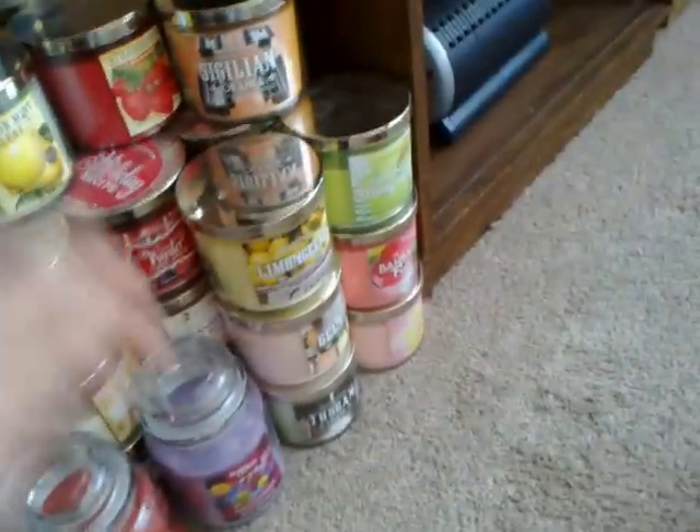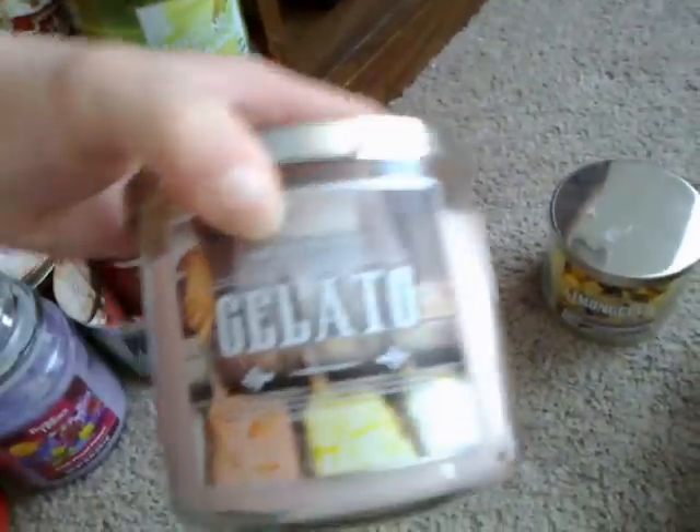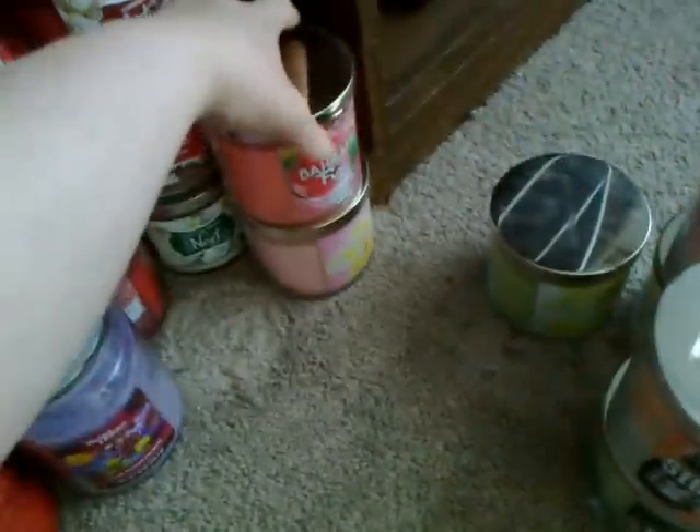Now my 3 Wicks: I have Limoncello, Gelato, Tuscan Herbs, Sicilian Orange, Island Margarita, Bahama Fizz, Pink Sangria, Lemon Mint Leaf, and Strawberry.